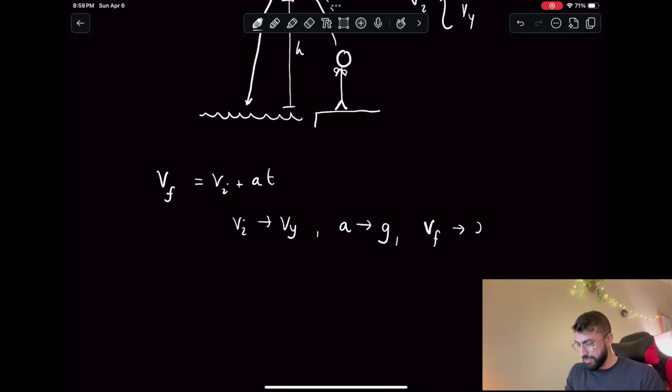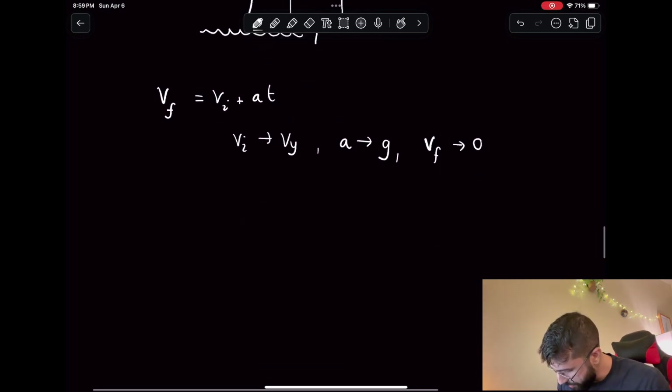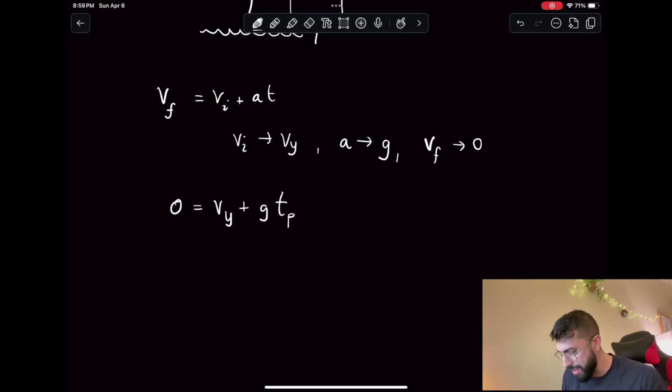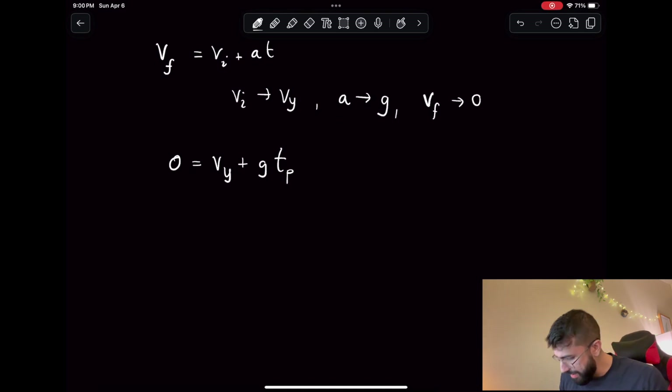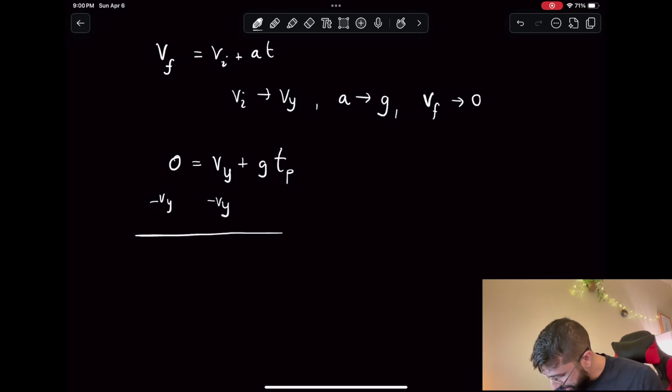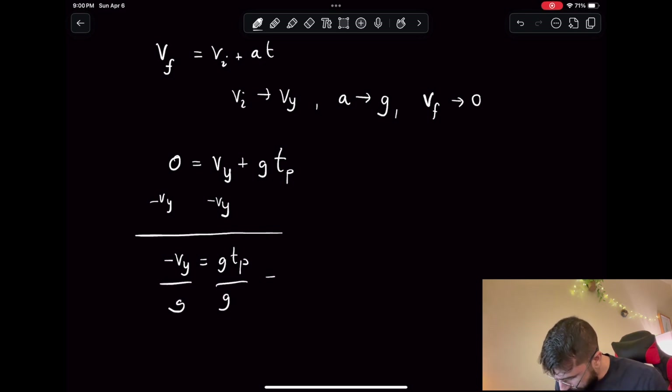We can plug everything in and solve: zero equals vy plus g times tp. Solving for tp, we subtract vy from both sides, giving us negative vy equals g times tp. Dividing both sides by g, we're left with tp equals negative vy divided by g. So we've now got a nice velocity-to-peak-time formula, and the question is: can we relate tp to height h?